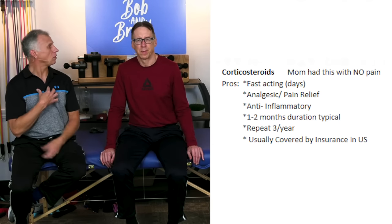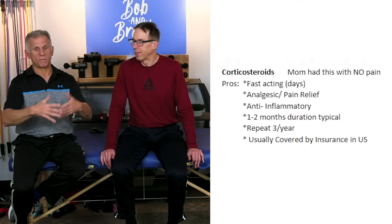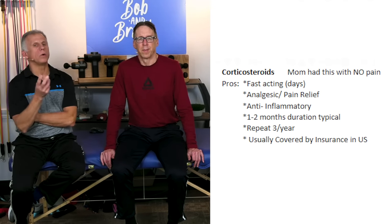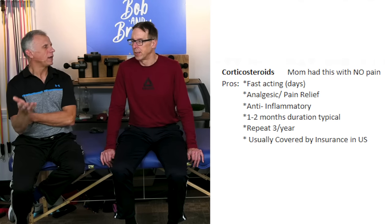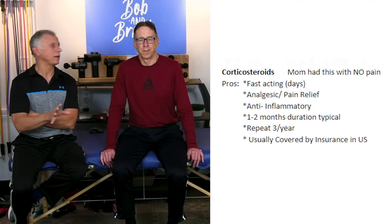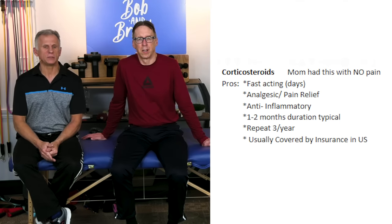My mother's injection is still going — she doesn't have a problem. The corticosteroid wore off, but it continues to be good, so that's a possibility. They will not give injections of this type more than every three or four months, for a total of three times a year. As for insurance, Medicare typically covers this in the United States. If you have private insurance or a supplement, check on it, but it oftentimes is covered.